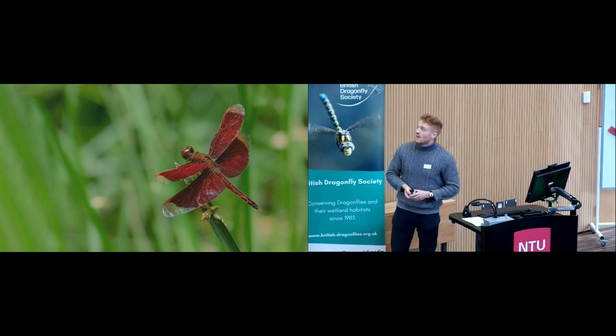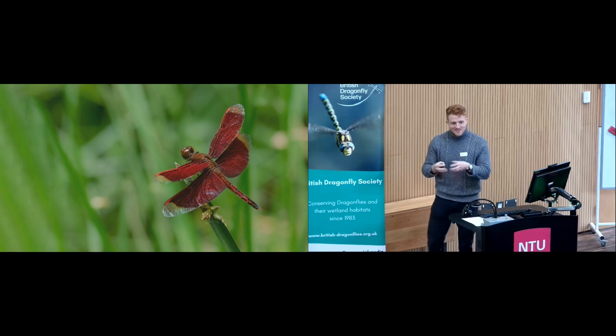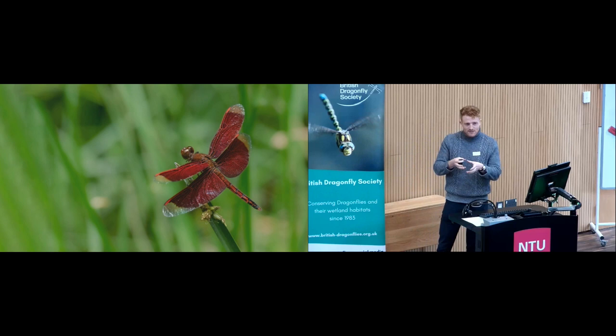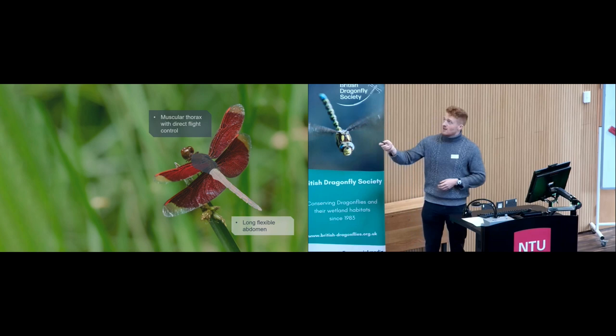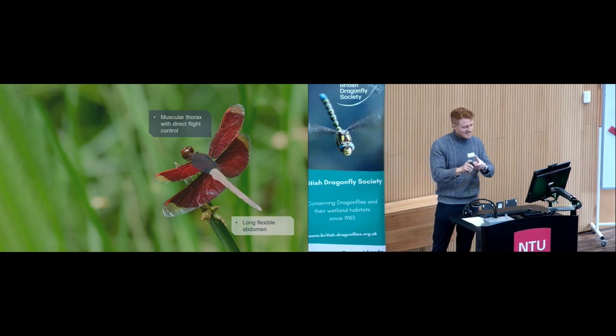This is Neurothemis taiwanensis — an endemic species to Taiwan we don't find in Nottingham. It is a beautifully tuned engine by evolution. Dragonflies have a muscular thorax — mostly full of muscle — with direct flight control: each muscle in the thorax connects to a wing base or to the sclerites at the base of the wing, driving force straight to the wings. They also have a long, flexible abdomen that is actually quite a light structure, so the centre of mass sits up near the thorax, not down in the abdomen.